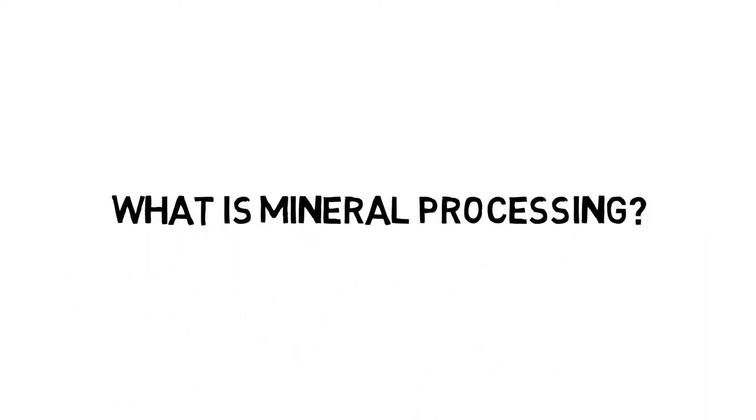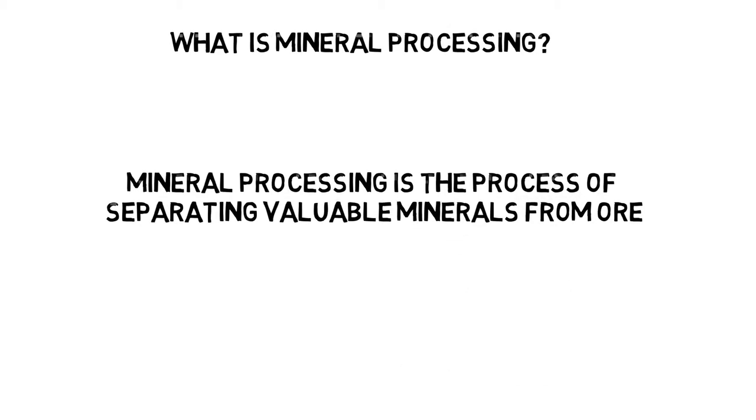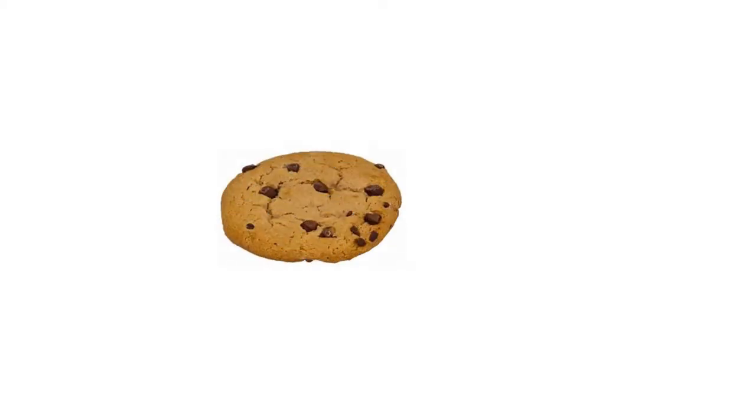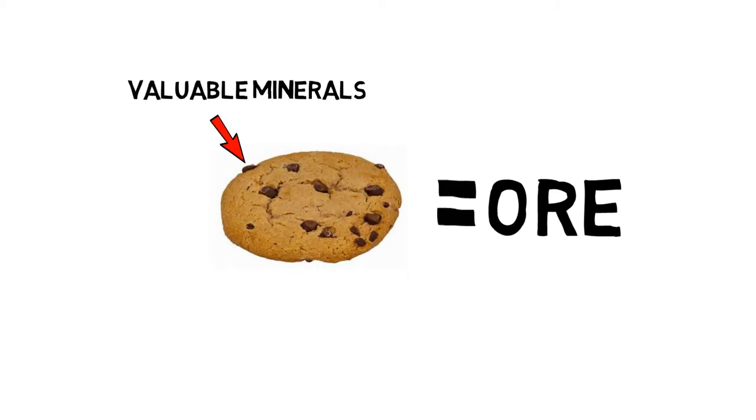What is mineral processing? Mineral processing is the process of separating valuable minerals from ore. Imagine you have a chocolate chip cookie, and that is your ore, and the chocolate chips represent your valuable minerals, and the cookie dough is the waste rock.